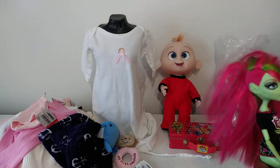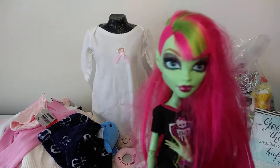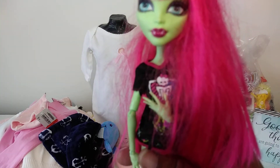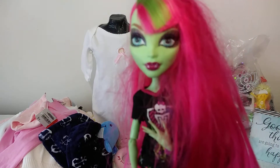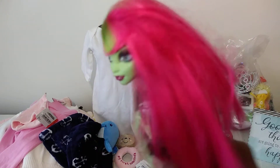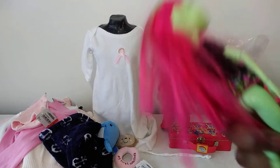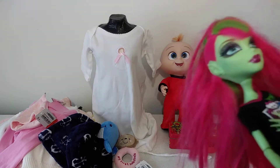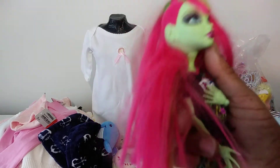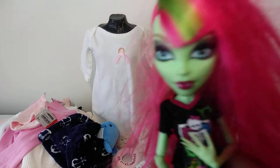I found this doll — the Monster High Venus Flytrap. I've been looking for her for a while. When I saw her today I checked the bag to make sure her arms and hands were connected, and they were. The only thing wrong is she just needs to be cleaned and her hair done. She came with this outfit on but no shoes, and I think I have some shoes for her. I'm happy to have her in my collection because lately I've been collecting Monster High dolls.